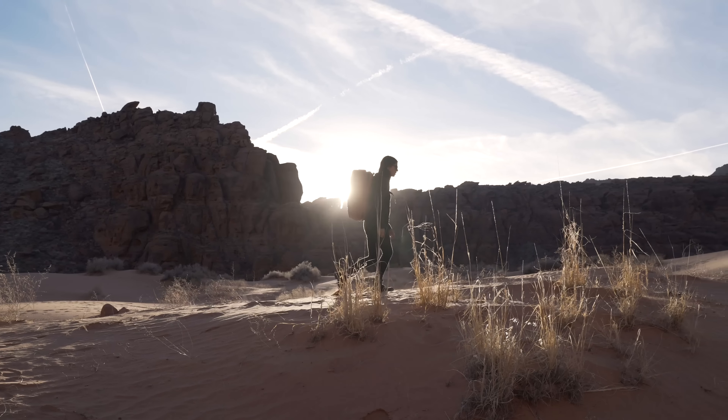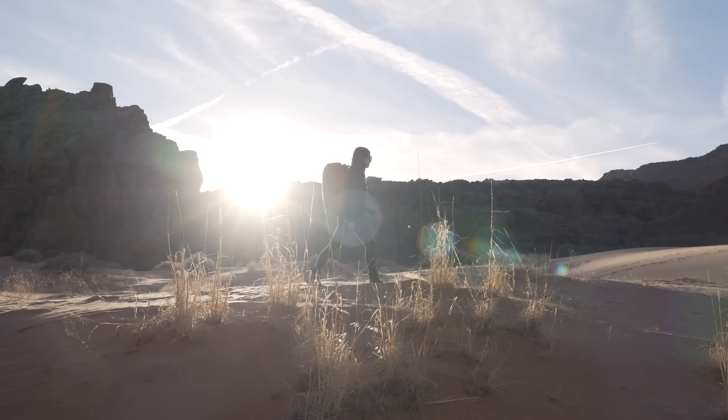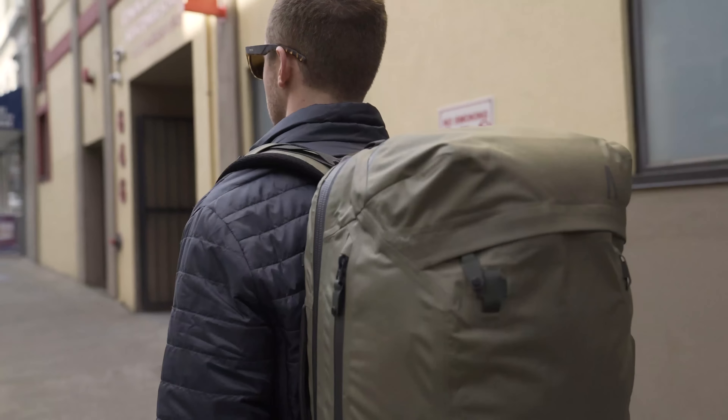We are Boundary. After two years of development, we are back with our most advanced pack system yet. Designed to push life's limits and change the way that you think about travel, we created a system that allows you to stay organized and adapt to your surroundings.